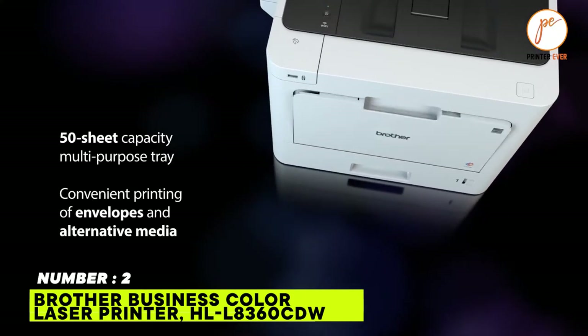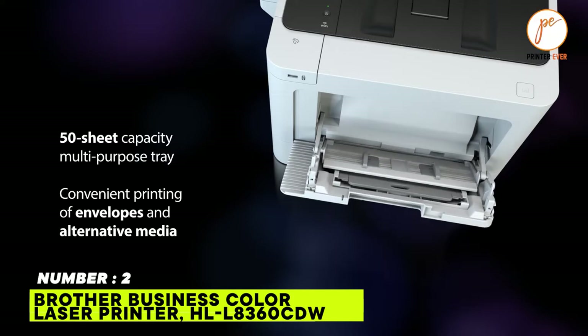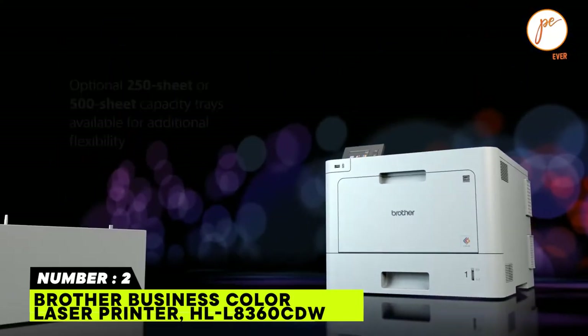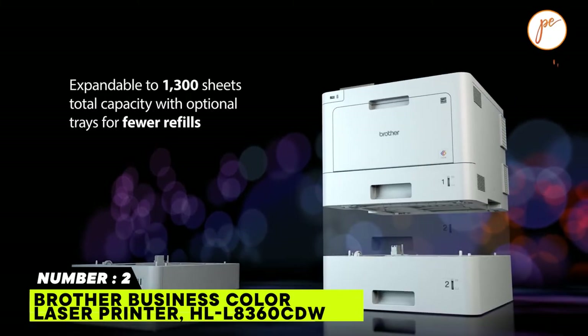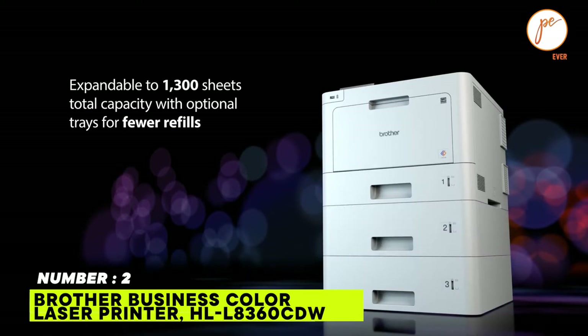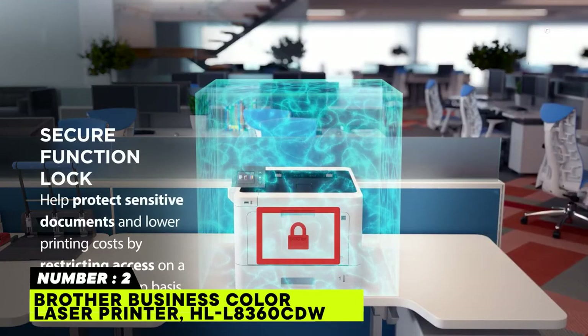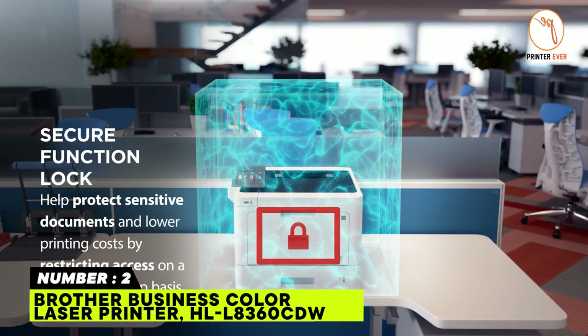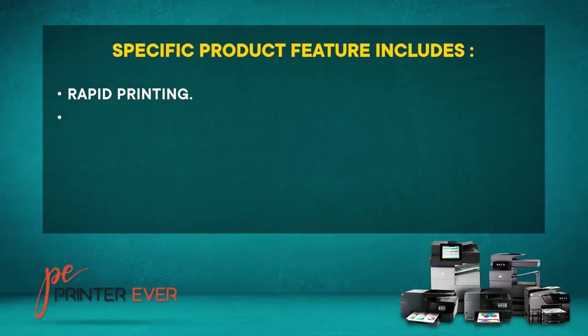Administrators can control and restrict printer functionalities for up to 200 users using the security lock function, which adds security and peace of mind in a business environment. Additional security features include a built-in Near Field Communications (NFC) card reader for launching print jobs.